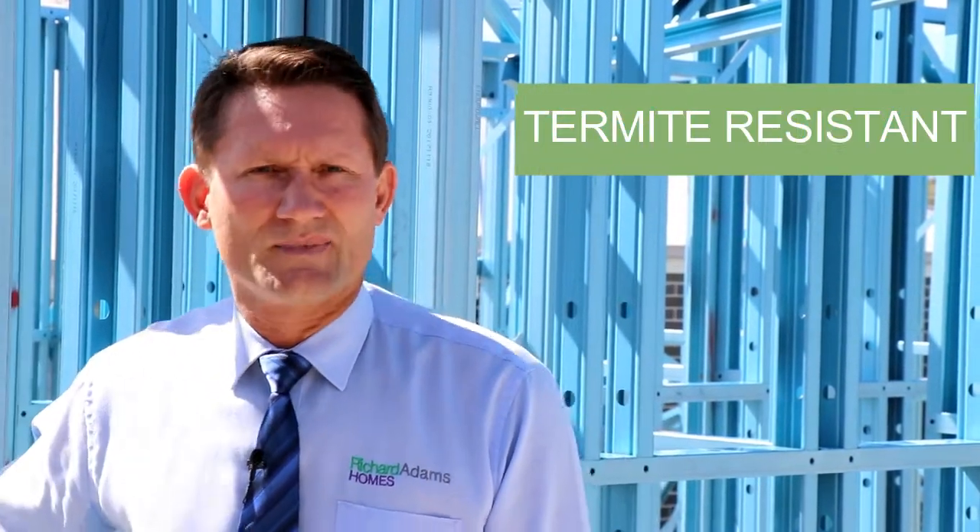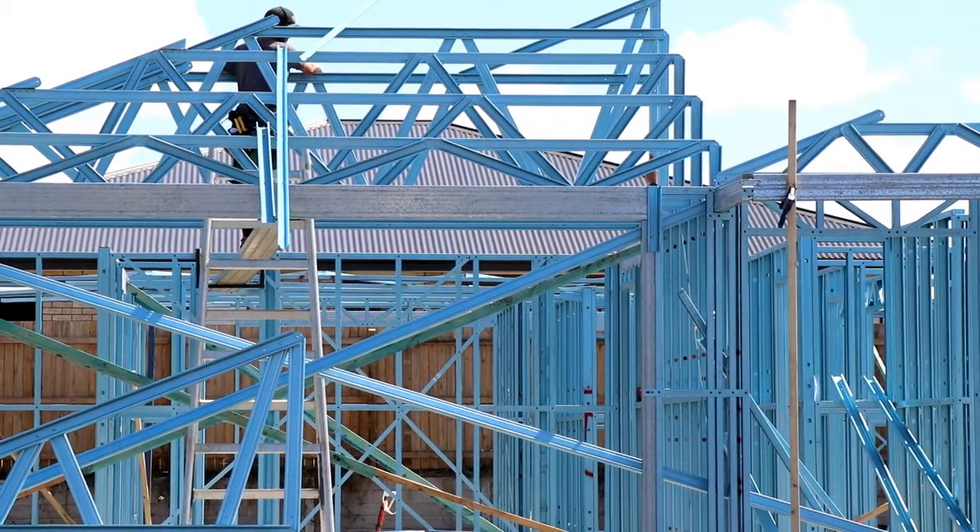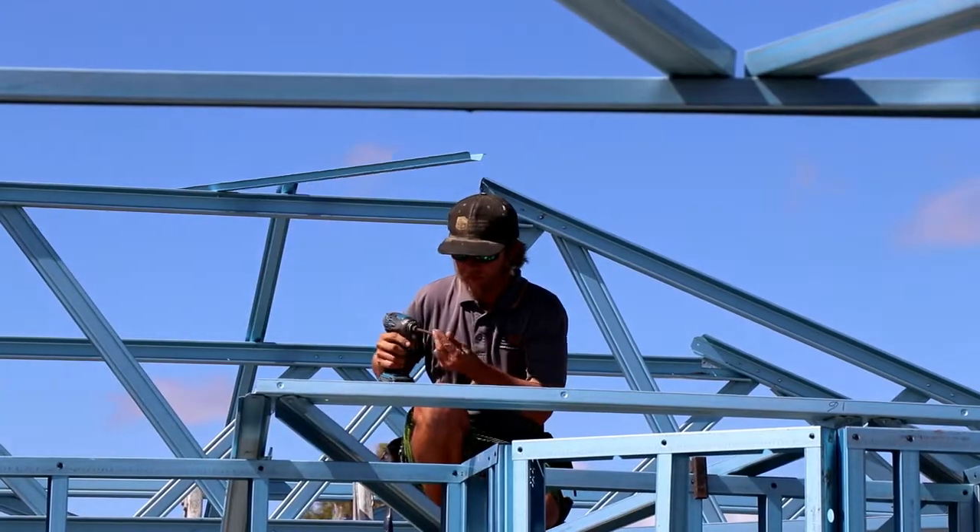One: 50-year warranty. Two: termite resistant — termites can't eat it. And the other two that I really like: it's stronger and straighter. What I mean by that is, normally with timber — timber's a natural product — you'll get that bowing and deflection, and it'll move a little bit. With the steel frame, it's straighter and stronger, so it minimises the little cracking you can get in your cornice, which is fantastic.